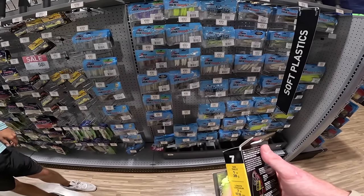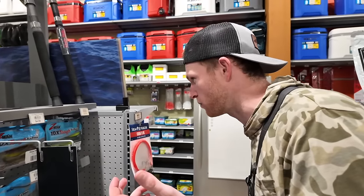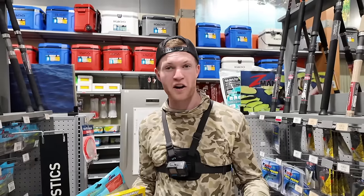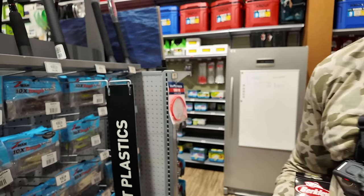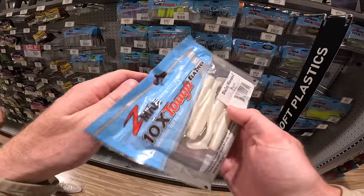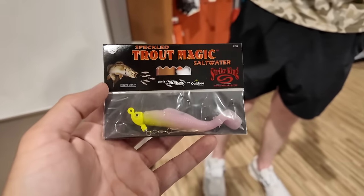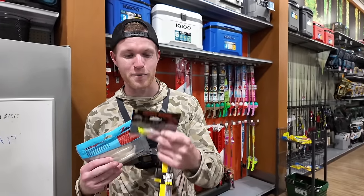We've got five more dollars. There are some swimbaits here for five bucks — some Z-Man. We got some in a natural color, a four-inch white. We're locking that in! Here it is boys — we got $20 worth of baits. We got the big 7-inch Nessie glide, the diesel minnow paddle tails, and the underspin. That thing looks dangerous. Worst case if I lose the trailer, I can throw one of these on there.